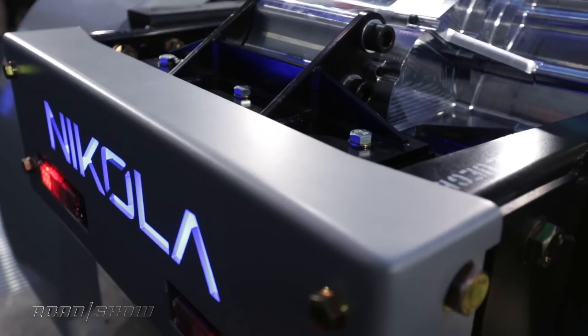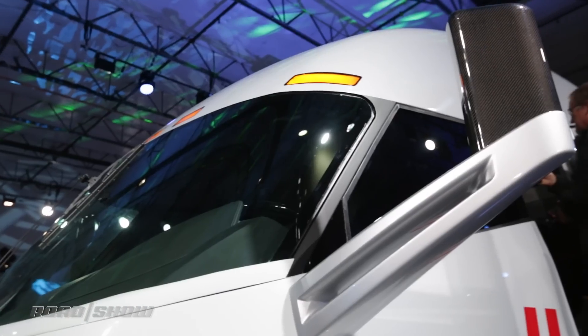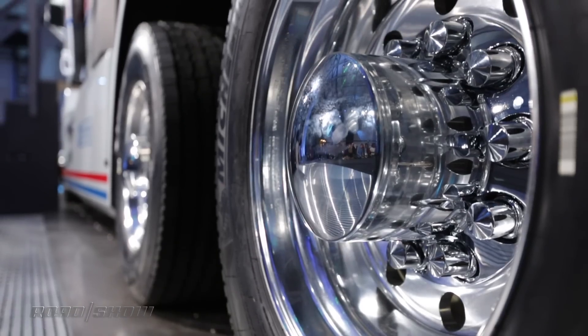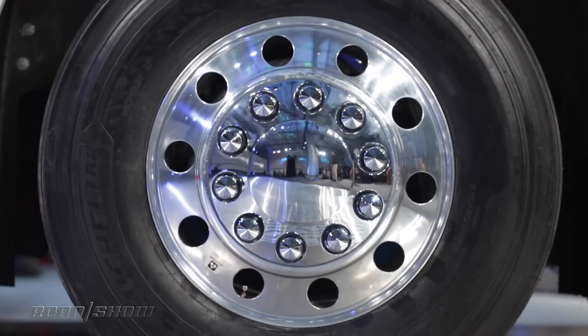Nikola is planning an infrastructure of 364 hydrogen stations across America and Canada. The first one should be coming online in 2019, and here's the kicker — not only will these stations be available for Nikola trucks, they will also be available to any and all hydrogen-powered vehicles.